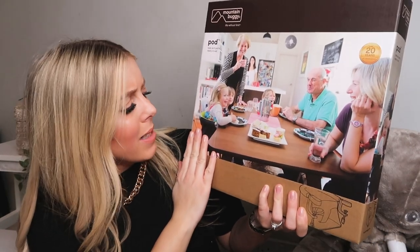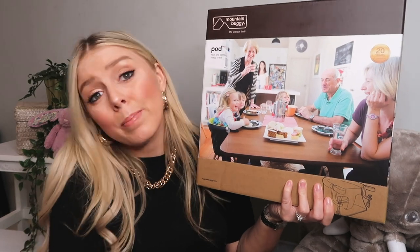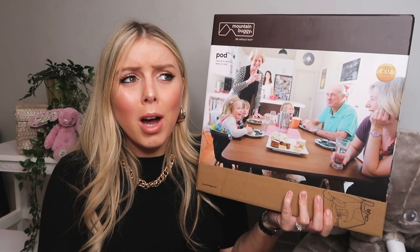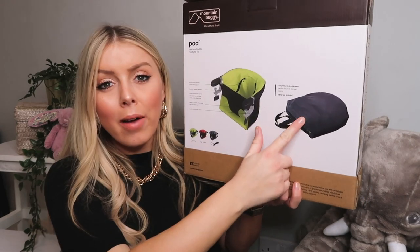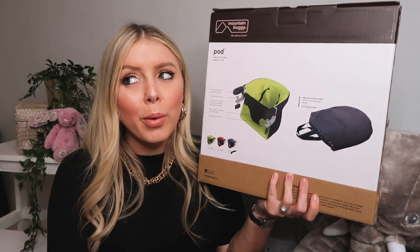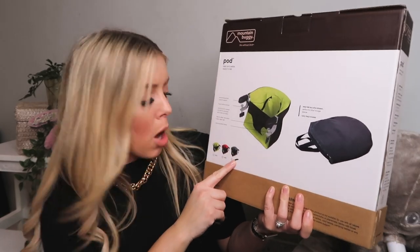My brother got me this — it's by Mountain Buggy. It's like a clip-on high chair. I'd never seen one before but he used it with my nephew who's 18 months. It's really good for when you go out to eat because sometimes high chairs are grubby, not enough to go around, or broken. Basically it has a little clamp that screws onto the table so your baby can sit with you at a restaurant. It's got a little carrier so you can just keep it in the car and pull it out whenever you need it — always clean and not broken.